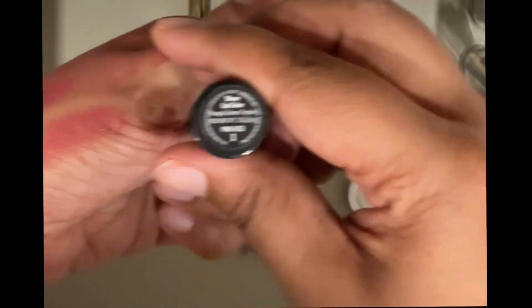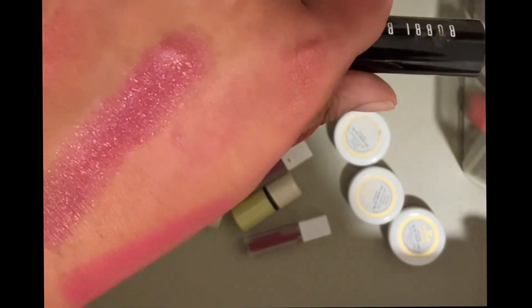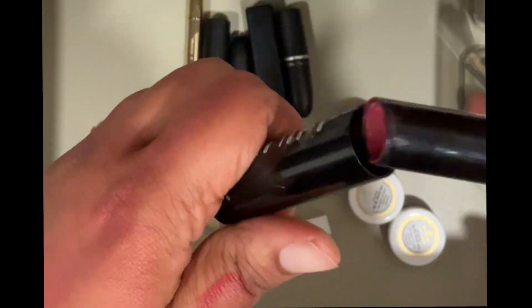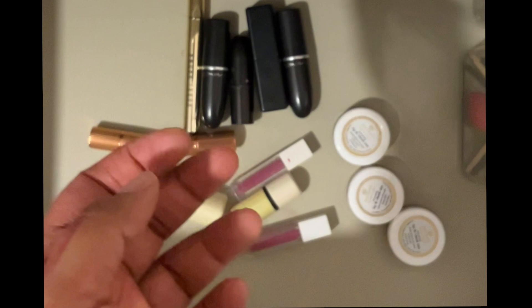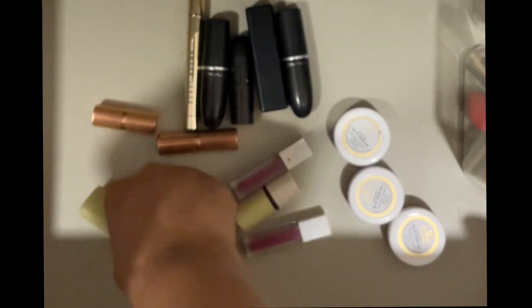Then there is this Bobby Brown lipstick in the shade Pink Rose. This is a really old lipstick so it's time to declutter it. It's turning and smelling like plastic — such a lovely formula and I love the way it looked on my lips, but it's at least four or five years old. I can't hold on to this anymore. I remember buying it in Turkey where Bobby Brown was so affordable compared to India.